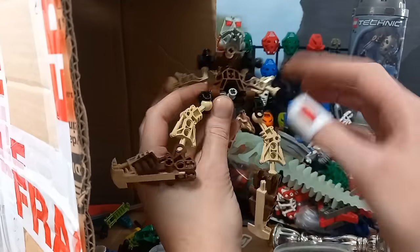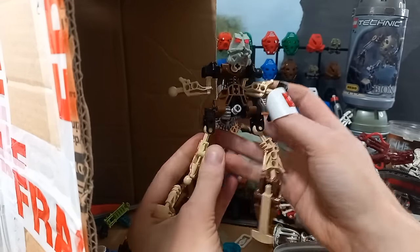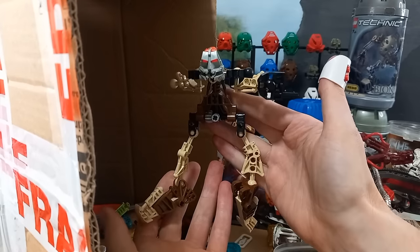Hahli — Lord of the Thigh Gap. Missing a few bits though. I'm sure we can get you fixed up.